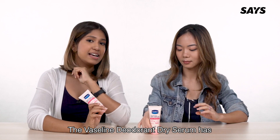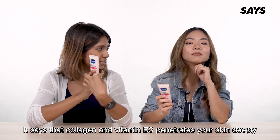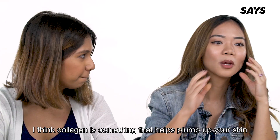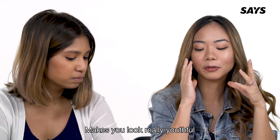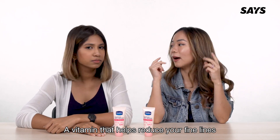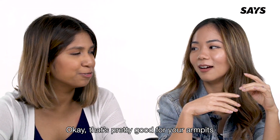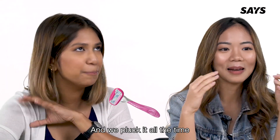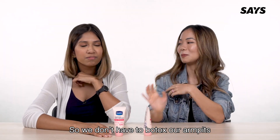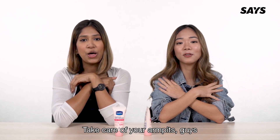The Vaseline deodorant dry serum has collagen and vitamin B3. It says that collagen and vitamin B3 penetrate your skin deeply and repair up to 20 layers. Collagen helps plump up your skin and makes you look really youthful. Vitamin B3 helps reduce fine lines and also tightens your skin and pores. That's pretty good for your armpits, considering we shave and pluck them all the time — having collagen and vitamin B3 means we don't have to Botox our armpits. Take care of your armpits, guys!